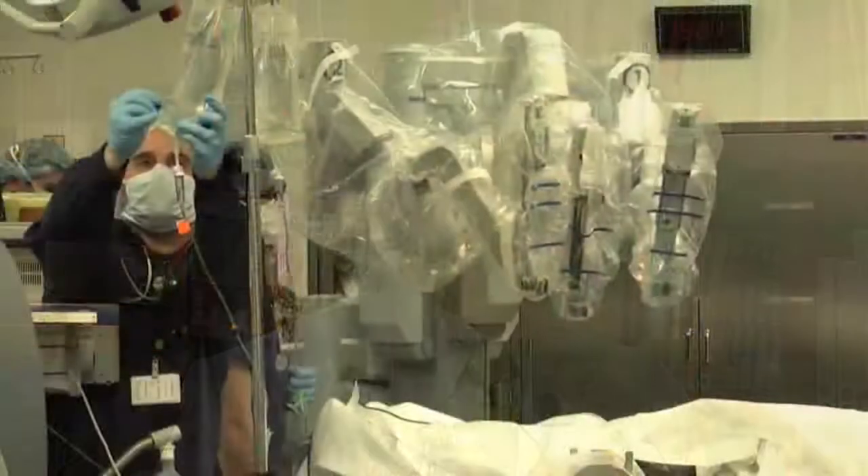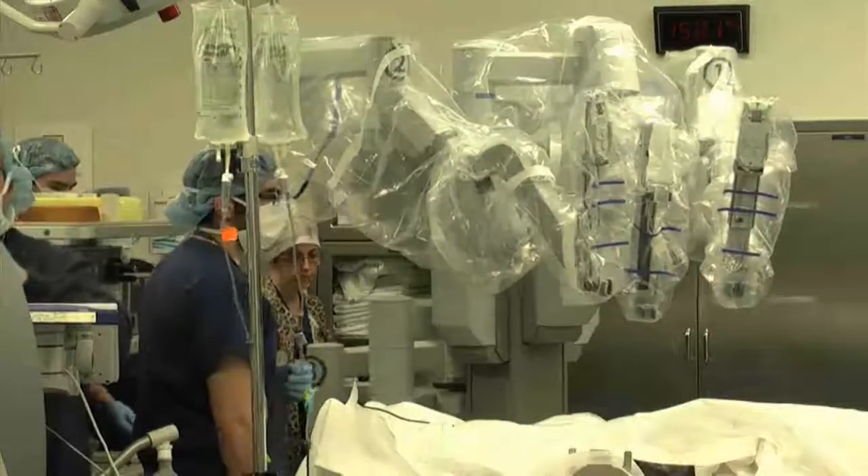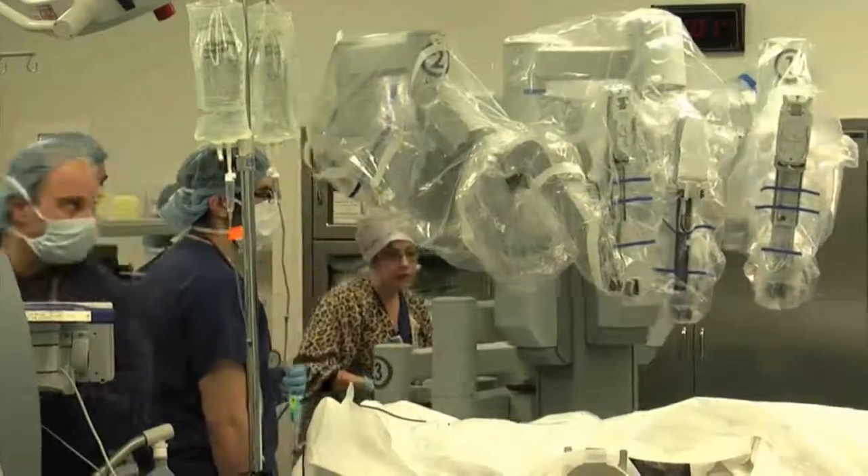Transoral robotic surgery really is in its infancy. It's been developed mostly out of the University of Pennsylvania in the last few years, and it's a way of using the da Vinci robot to address benign and malignant tumors of the head and neck.